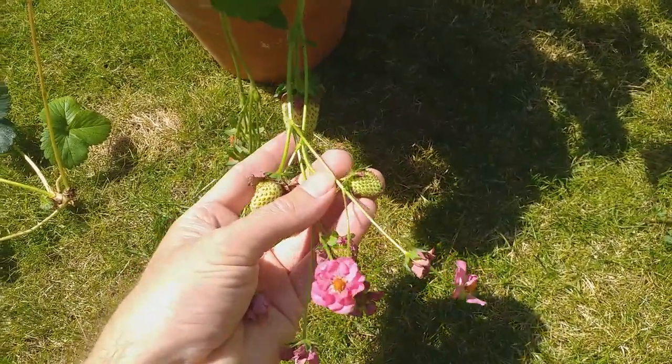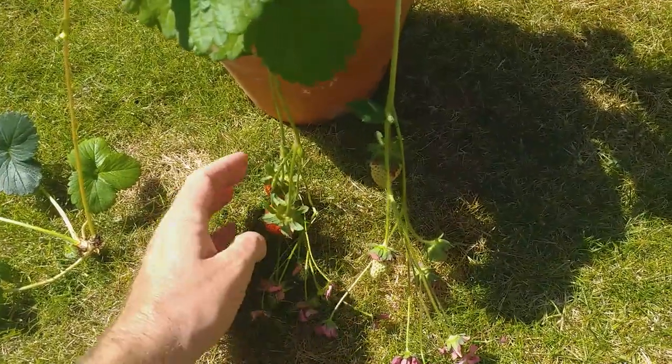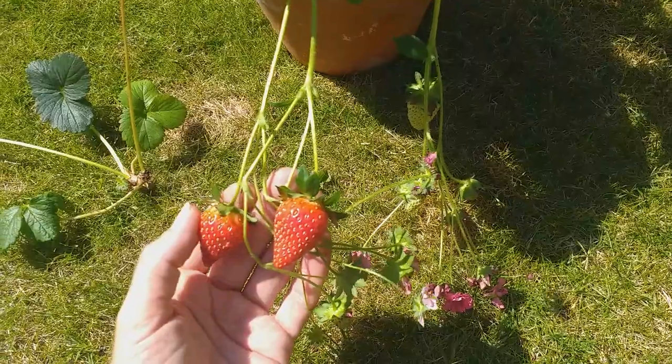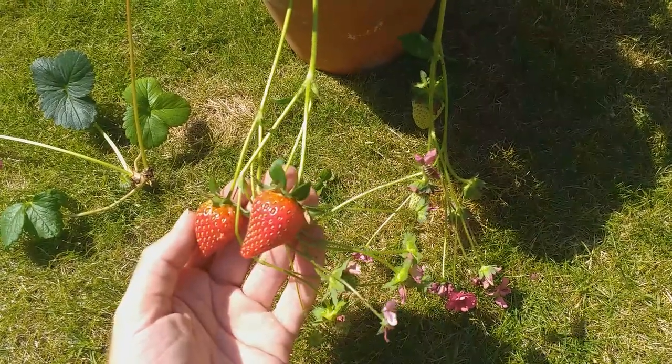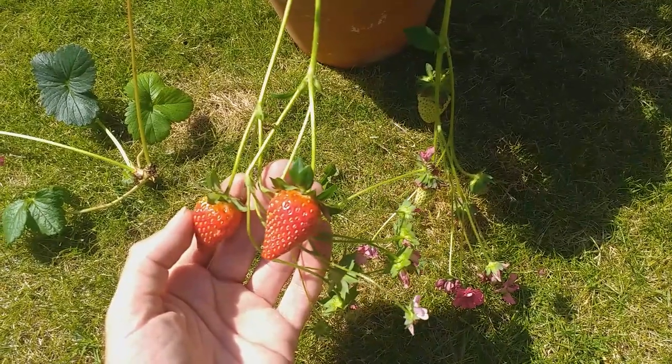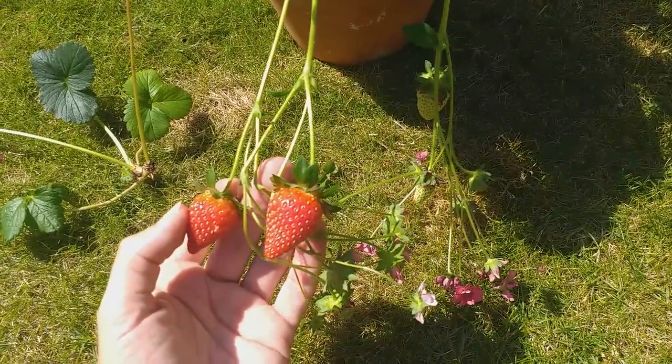And we've still got flowers. So a long cropping period on this particular variety. I must confess I haven't tried the strawberries yet, but they do look rather good and there's a very very nice strawberry aroma coming off these two. So I shall have to try them tonight.